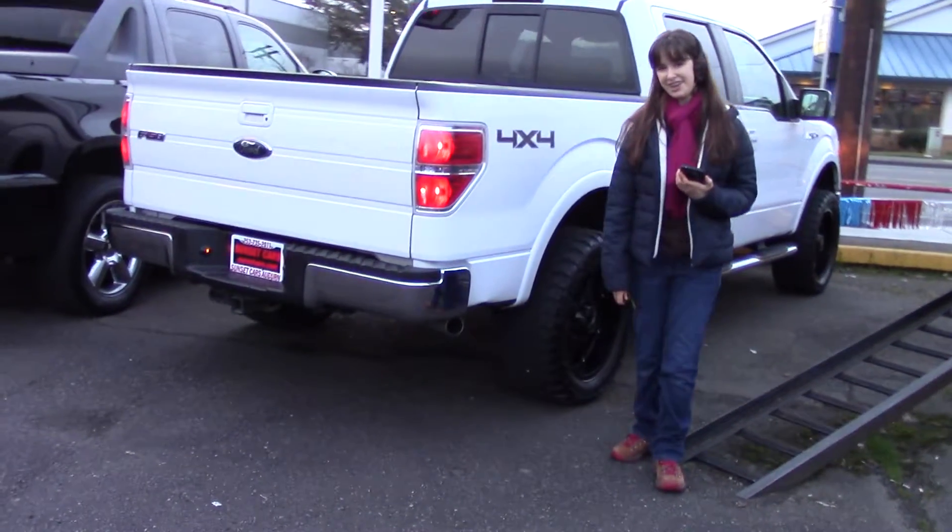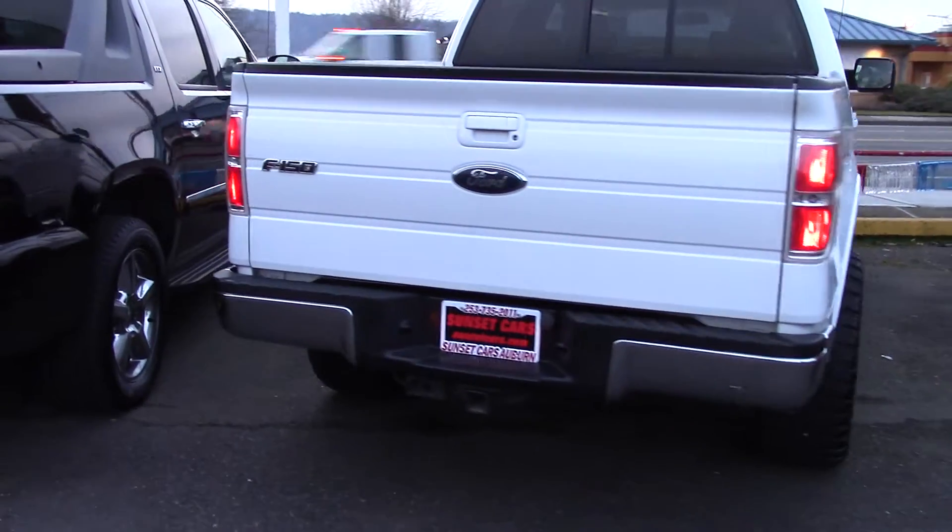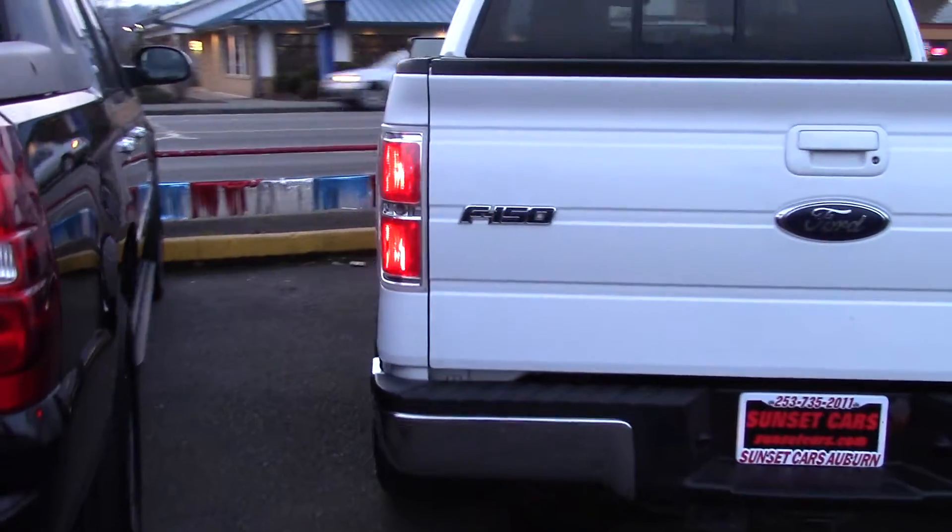Hi there, this is Jordan with Sunset Cars of Auburn, and this is our 2009 Ford F-150 Lariat, stack number 96817.